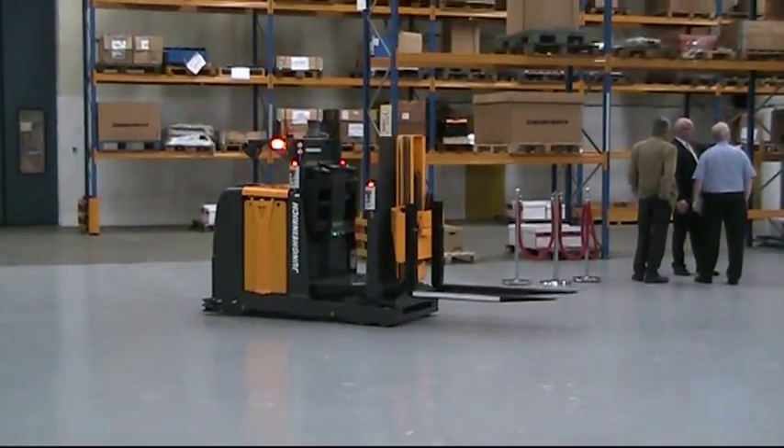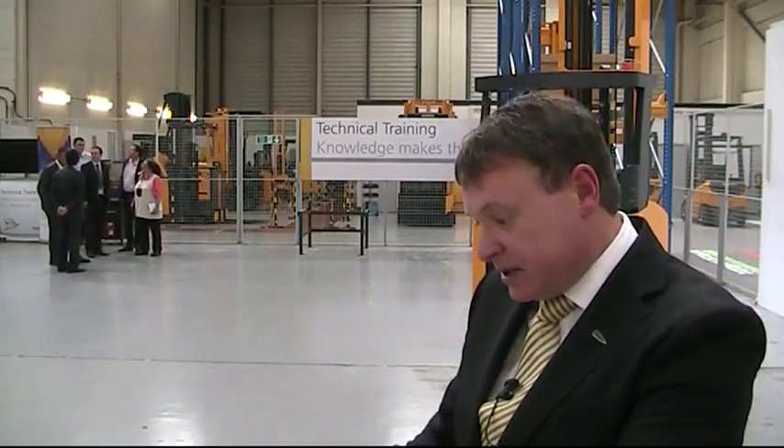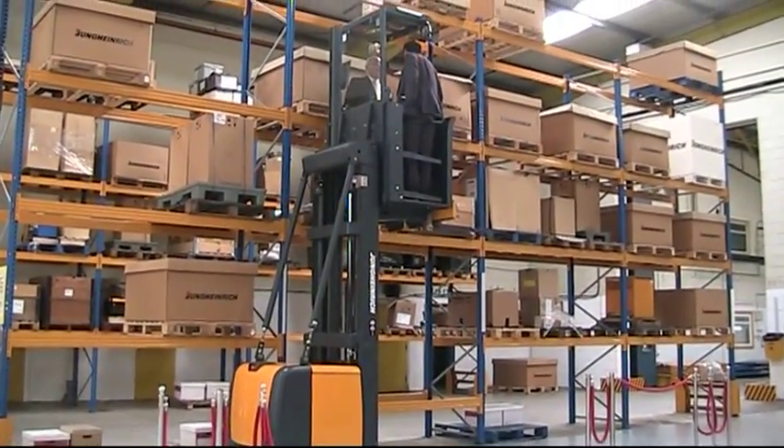One of the things we've looked at in particular is how we can use semi-automation in the order picking process. We've taken a base technology solution and introduced pick by voice, linking it into the warehouse management system, which gives seamless communication from the top level down to machine level. As an operator goes along a rack face, the machine drives itself automatically and leaves the operator to do what they do best — picking onto the target pallet — really optimising each part of the human-machine interface.